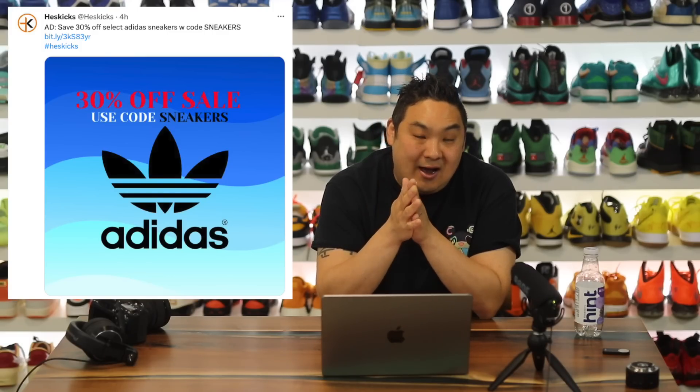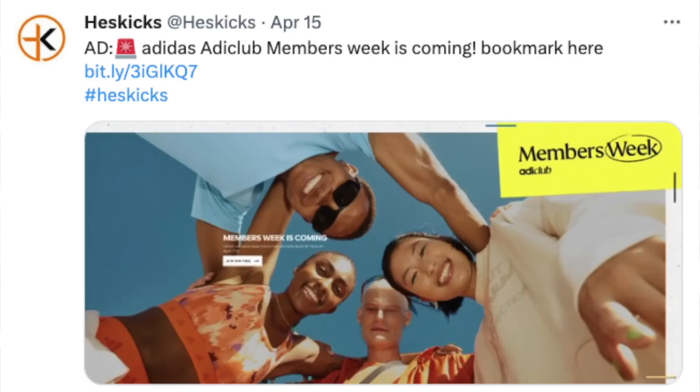Starting off, 30% off Adidas sales — some really nice deals to be had over there. It does stack on select discounted items as well, so you can get massive savings on some of this stuff. Also just a heads up, Adidas Members Week is going to be coming up soon. They should have some fun exclusive things happening for that. I will link it in the description — make sure you bookmark the page and it will let you know all of the details.